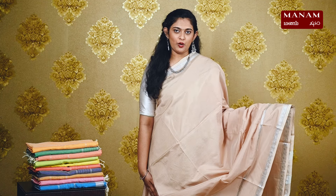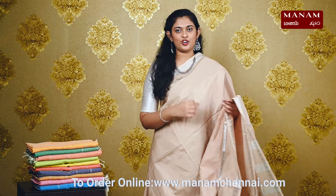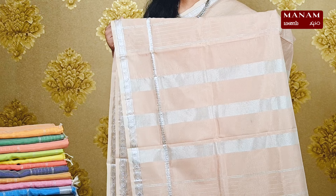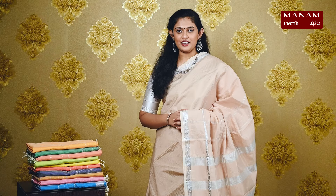Starting off with the first shade, we have this very elegant walnut cream color. It's a plain body and it also has double-sided silver zari borders — a broader border on one side and a narrow border on the other side. For the pallu, we have a silver striped pallu with tassels at the bottom. This saree also has a running blouse and it is priced at Rs. 1395.